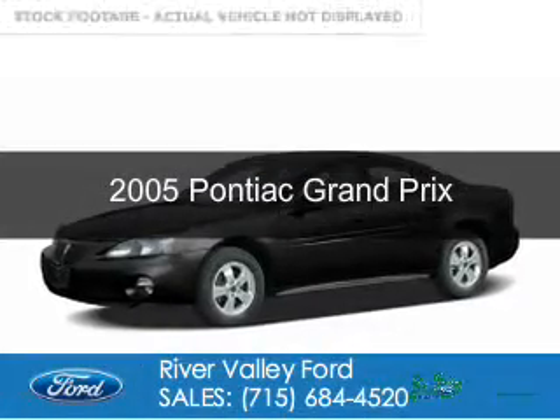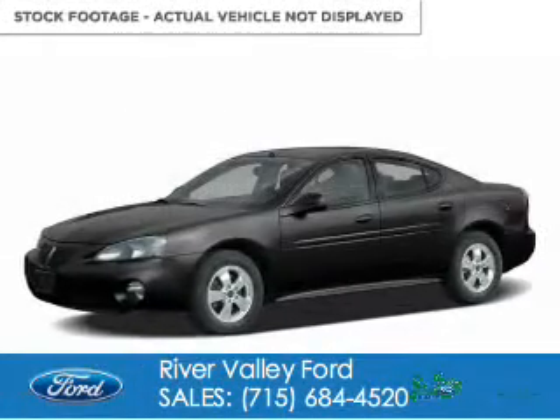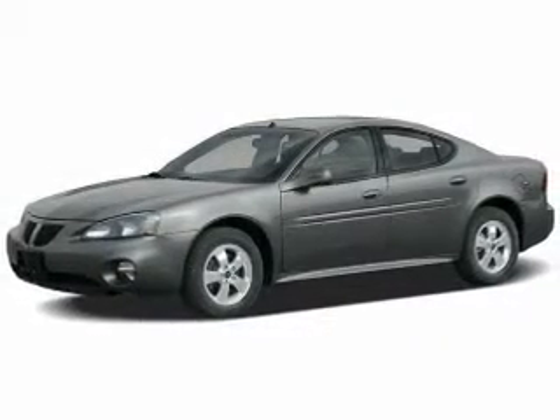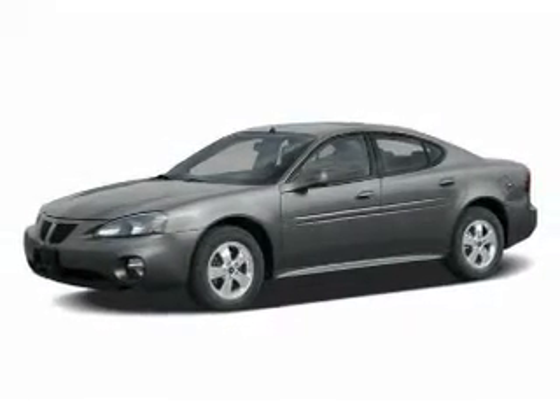This is a used 2005 Pontiac Grand Prix. It's powered by front-wheel drive, a 3.8-liter, six-cylinder engine, and a four-speed automatic transmission.